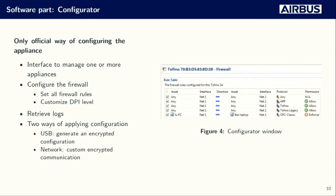There is also the configurator, which is the software part and the only official way to configure one or more appliances. It's a Windows rich client that allows you to define filtering rules and customize the DPI level for ICS protocols. Once you're in line with the configuration, there are two ways to apply it: using the custom network protocol developed by Tofino, which we'll describe in a few slides, or generating an encrypted file stored on a USB stick.